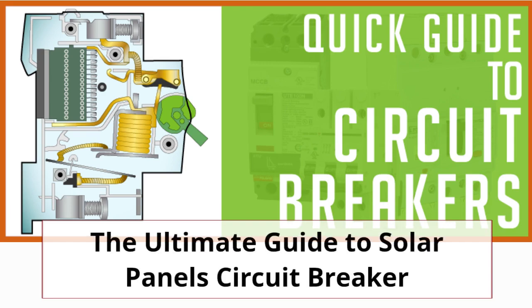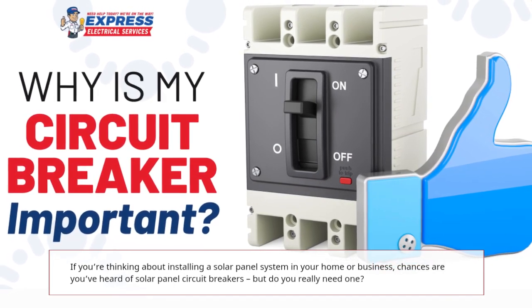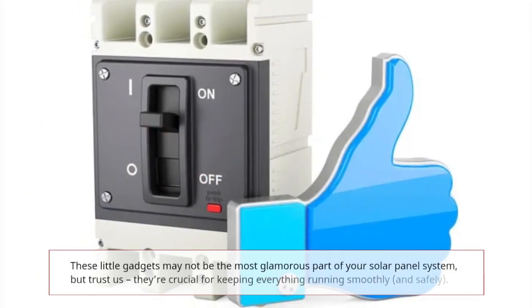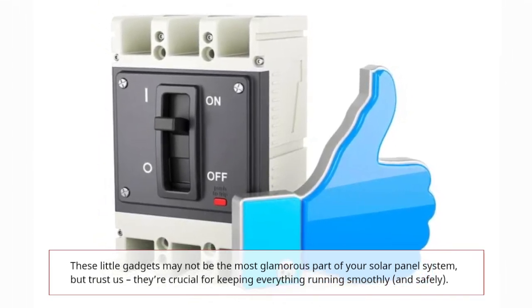The Ultimate Guide to Solar Panels Circuit Breaker. If you're thinking about installing a solar panel system in your home or business, chances are you've heard of solar panel circuit breakers, but do you really need one? These little gadgets may not be the most glamorous part of your solar panel system, but they're crucial for keeping everything running smoothly and safely.